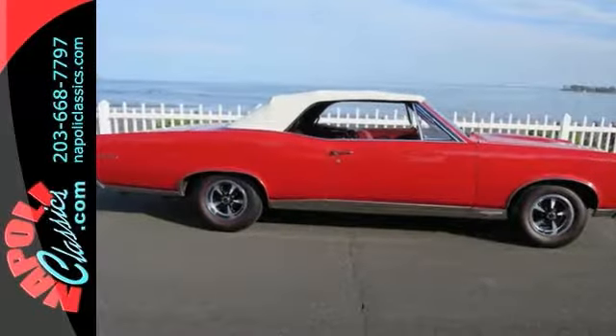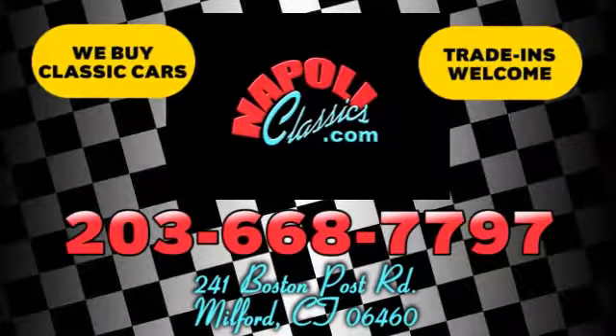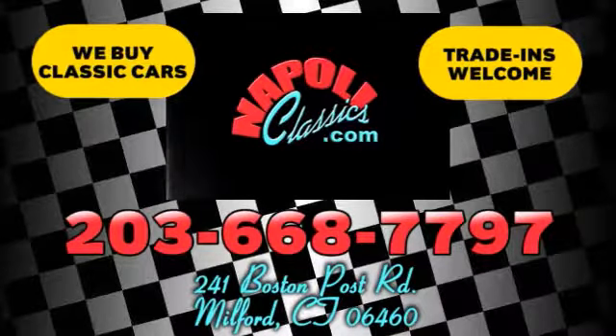Please call for more information. We're conveniently located at 241 Boston Road in Milford, Connecticut, or online 24/7 at napoleeclassics.com.